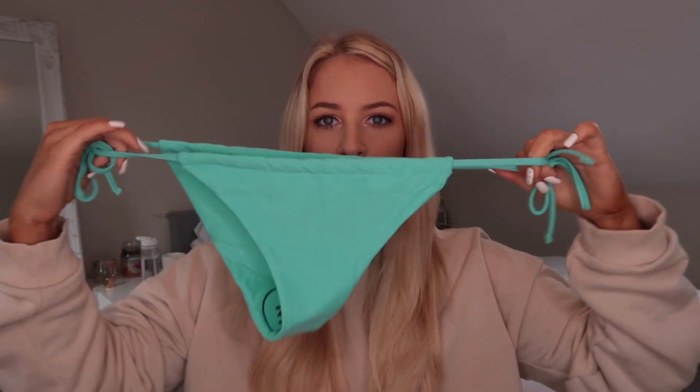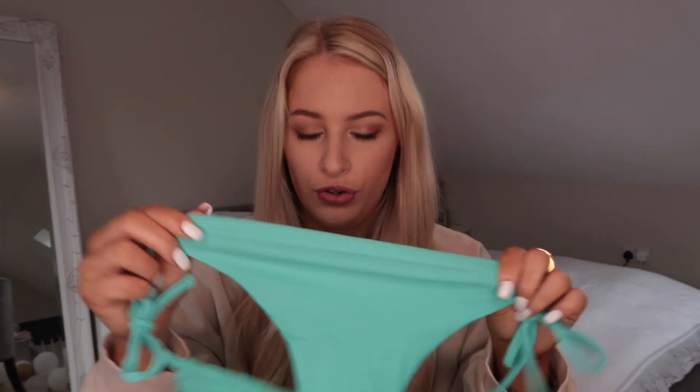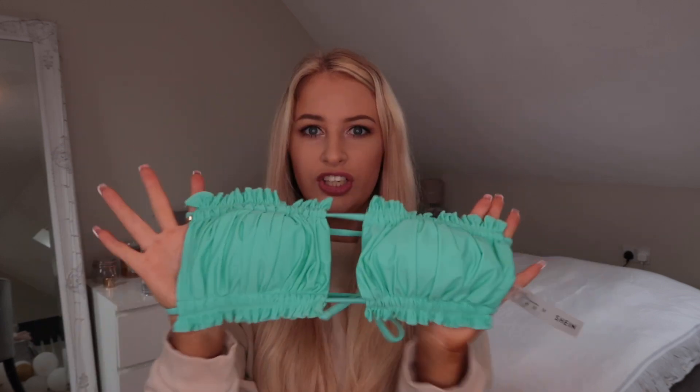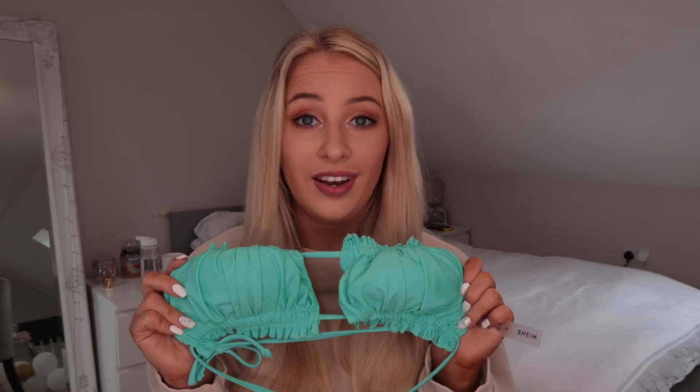Okay guys, so I've got so many bikinis. First, they come in these little bags — really cute, they all come like that. The first one is a turquoise green set — it's got string sides, a ruched middle, and the top is two pieces of fabric, all ruffled with padding in. The back is just spaghetti straps which is cute. I went for really bright colors because I do love a bit of color, especially since I'm quite fair.